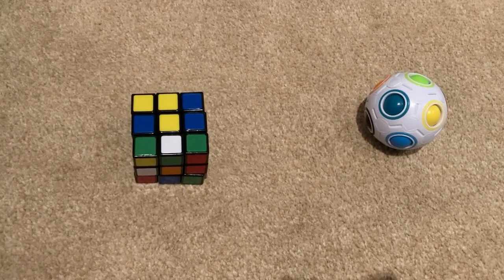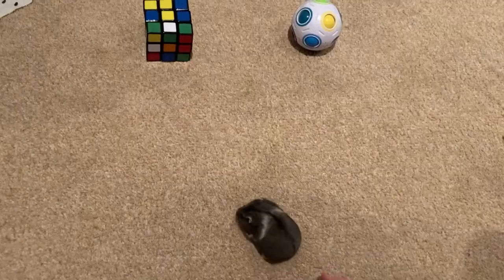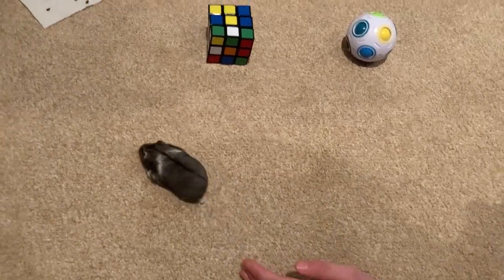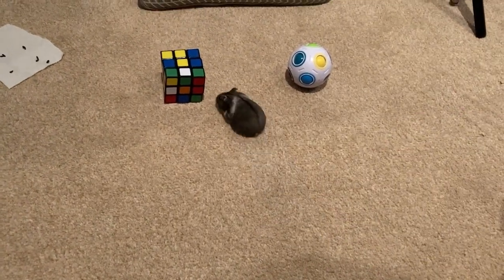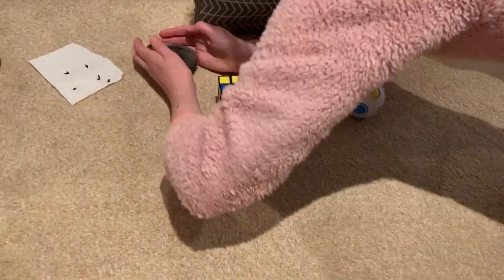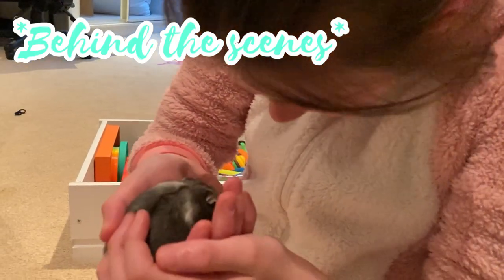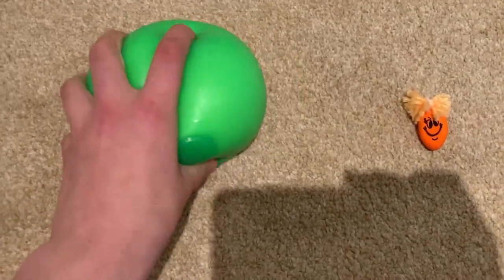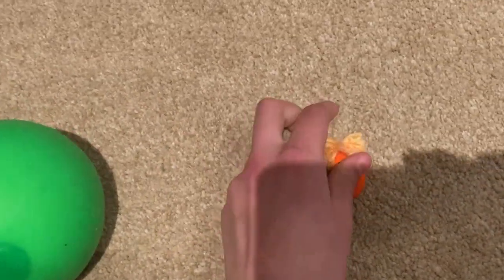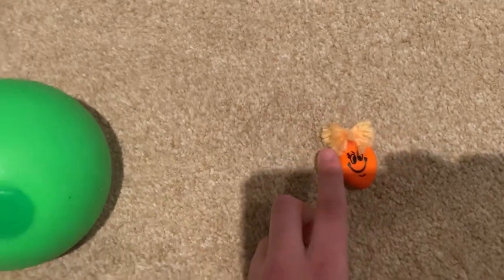Next we're doing Rubik's cube versus puzzle ball. Go! Go! No, Rubik's cube — no! You realize that is the bad fidget — bad! Now we're going to be doing this giant neon green stress ball versus this tiny orange moody face stress ball. I really hope she doesn't try and eat this one!